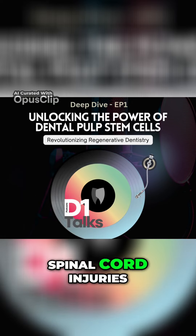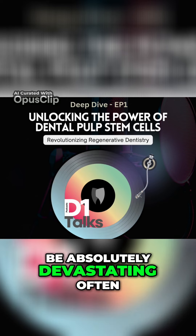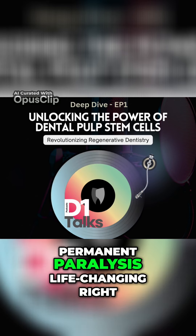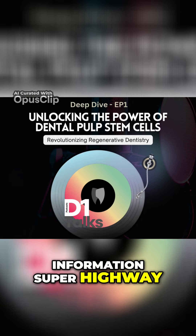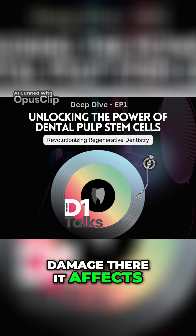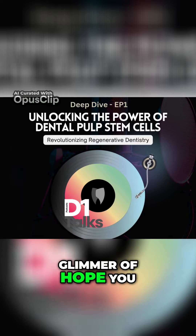First up: spinal cord injuries. Everyone knows how devastating this can be — absolutely devastating, often permanent paralysis. Life-changing. Because the spinal cord, that's like the body's information superhighway. Damage there affects everything. And this is where DPSCs offer a real glimmer of hope.